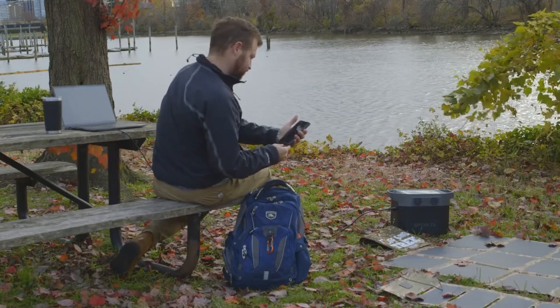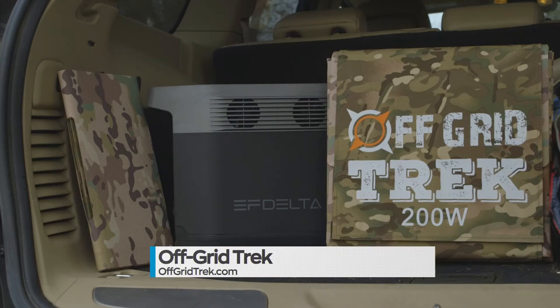Purchase your 200-watt solar blanket and solar generator today by visiting their website at offgridtrek.com and go to the packages page to take advantage of the holiday specials.